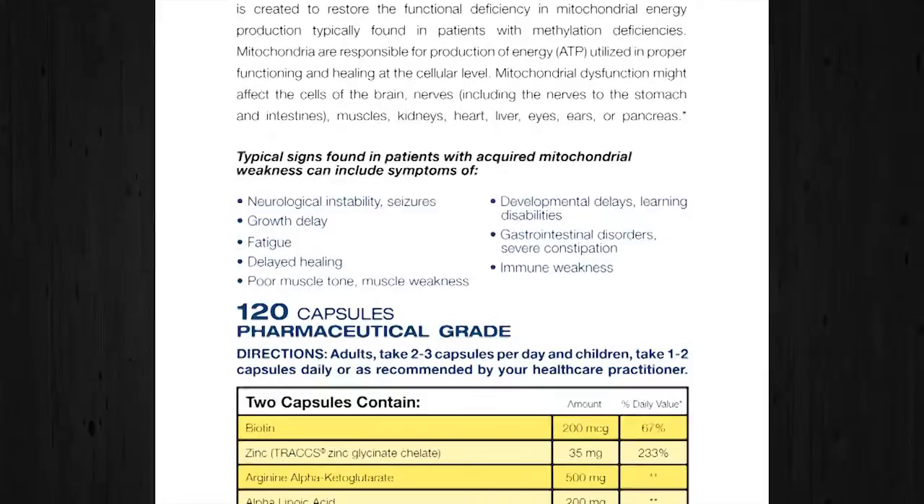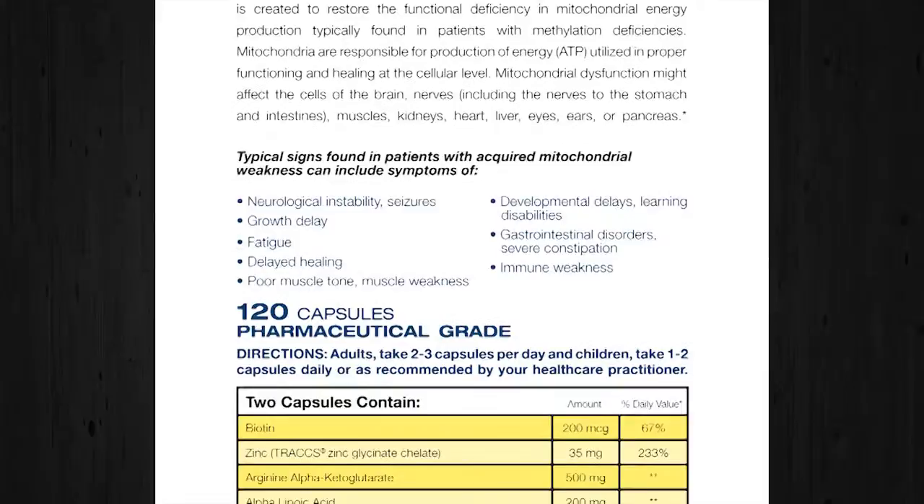I then took the antioxidants that we call intracellular antioxidants: resveratrol, the red wine or red grape super antioxidant; quercetin, which is also a plant-derived antioxidant; and also curcumin, which comes from curry, which is very well known to help the function of not only the nervous system but intracellular functions.